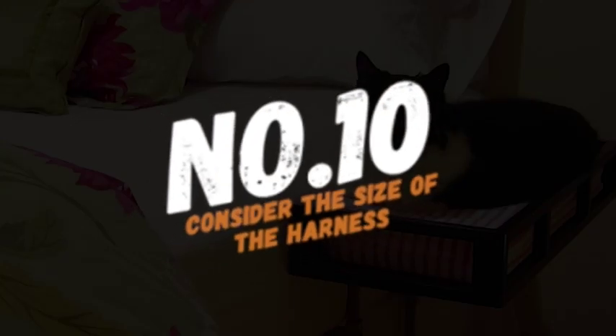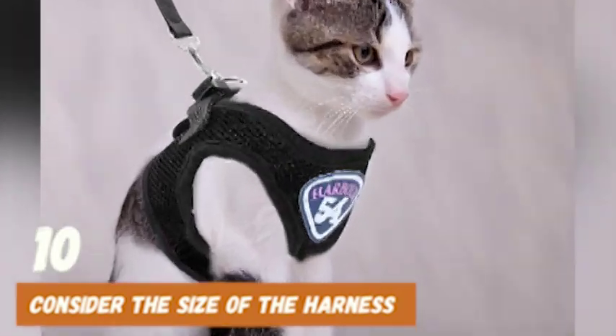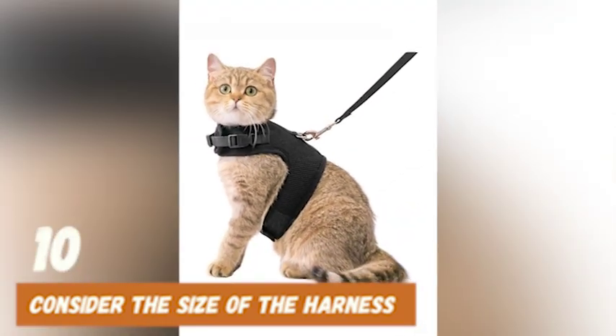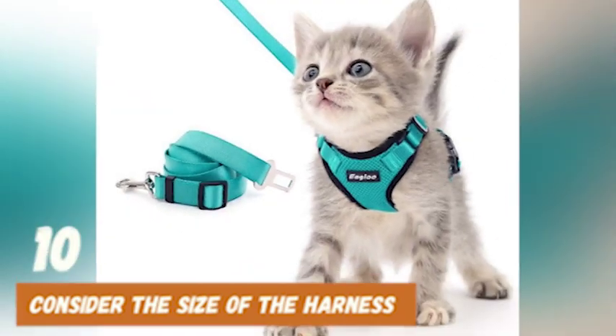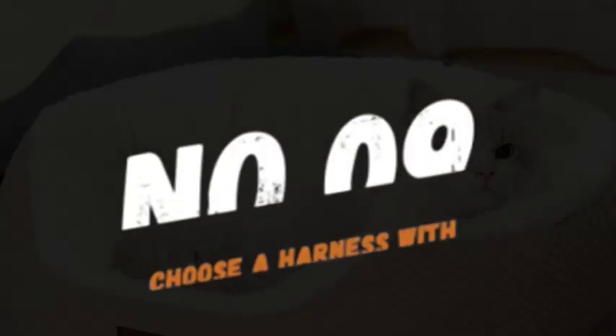At number 10, consider the size of the harness. It's important to make sure that the harness is the right size for your cat. If it's too loose, your cat can easily slip out of it. But if it's too tight, it can be uncomfortable for your furry friend. To ensure a proper fit, measure your cat's chest and neck and choose a harness that matches those measurements.